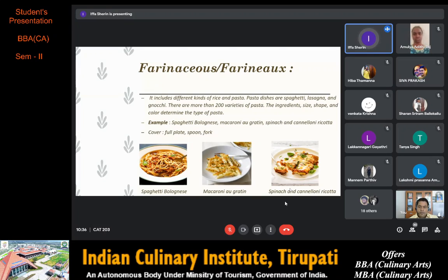Spaghetti bolognese consists of spaghetti with Italian meat sauce made with minced meat, bacon and tomato served with Parmesan cheese. Macaroni au gratin is pasta in cheese sauce, also popularly called mac and cheese. Spinach and cannelloni ricotta is cannelloni pasta — tubes filled with a creamy spinach and ricotta filling, baked in a simple and delicious tomato sauce. The cover required is a full plate, spoon and fork.